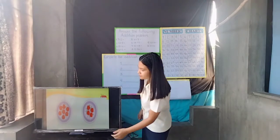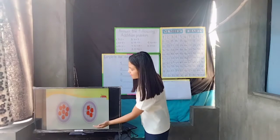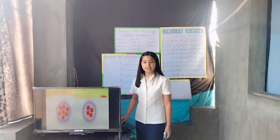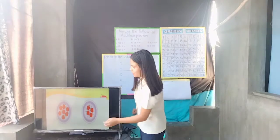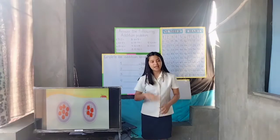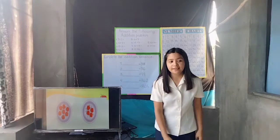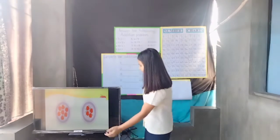I will show you an example on how to add numbers using objects. What have you seen in the picture? Yes, Monica? Very good! There are two baskets with apples. So, how many apples are there in the first basket? Yes, Rika? Very good! How about in the second basket? Yes, Yasmin? Very good! There are seven apples in the first basket and four apples in the second basket.